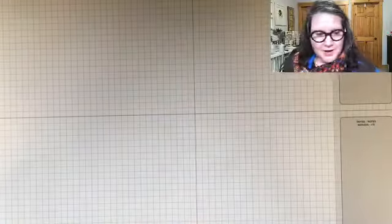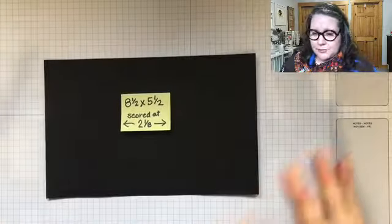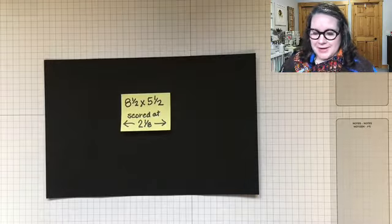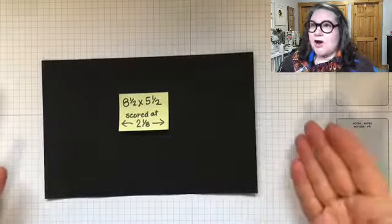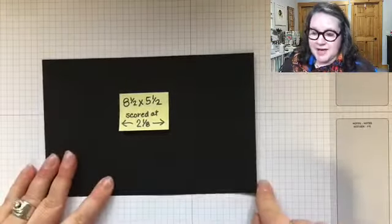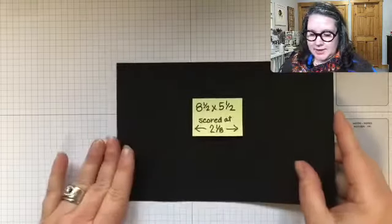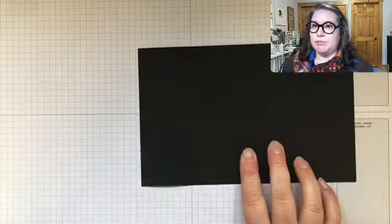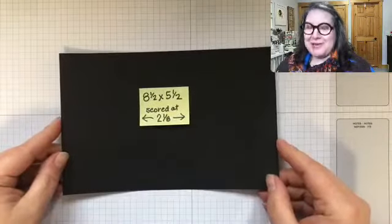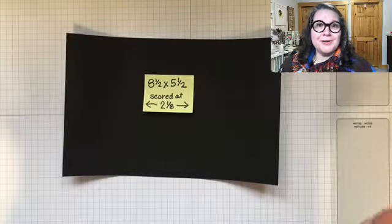So today we're going to make a floating gatefold card. Our first bit is our card base, which is measuring eight and a half by five and a half, and it is scored at two and one eighth on each side. Slide it into your trimmer, flip it over, slide it in at two and one eighths. And you are ready for your card base — it's kind of like the gate fold. If you get these measurements down pat, you're going to use this over and over.